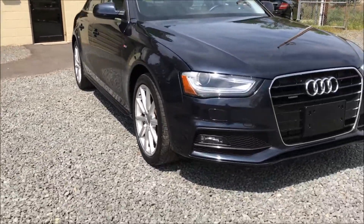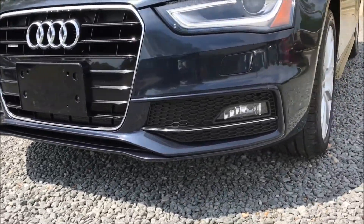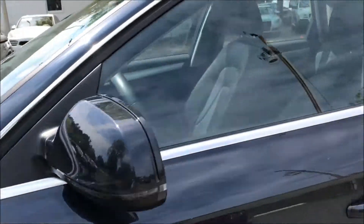Our A4 Premium Plus sedan exudes timeless elegance accented by a dash of sporty sophistication, thanks to 18-inch wheels and S-line bodywork.